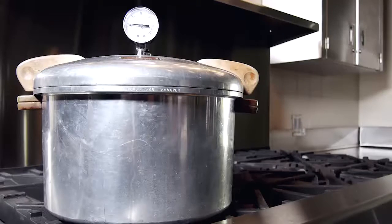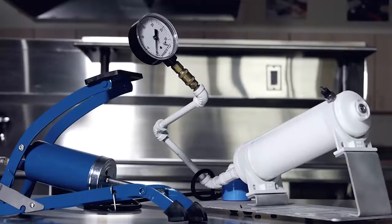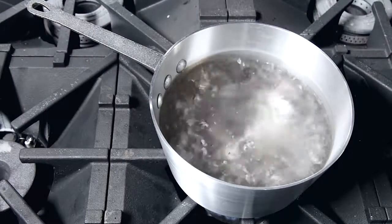Why do low acid foods need to be pressure canned? Acidity adds a measure of safety to food as it inhibits bacterial growth. Low acid foods must be canned under pressure in order to reach a temperature of 240 degrees Fahrenheit. This will destroy the spore that can cause botulism poisoning. No matter how long you boil water, it will never reach 240 degrees.